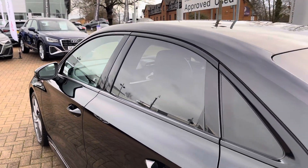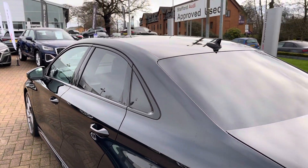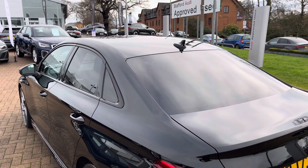Rear privacy glass means that rear occupants are protected from the sun, any items in the back are well hidden from view, and it also adds a stunning exterior design touch.